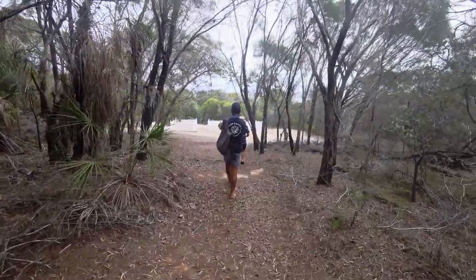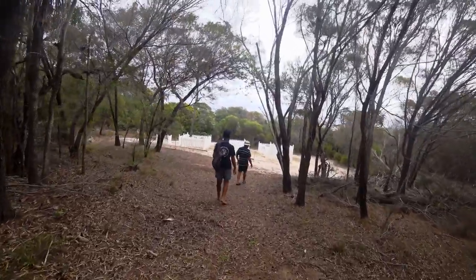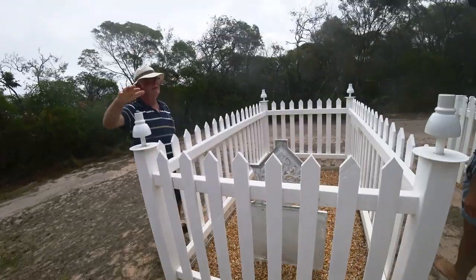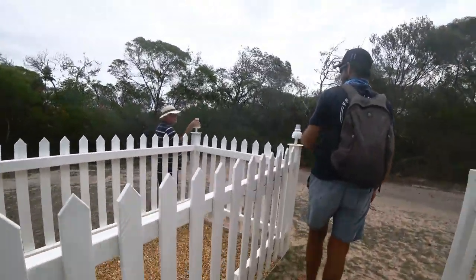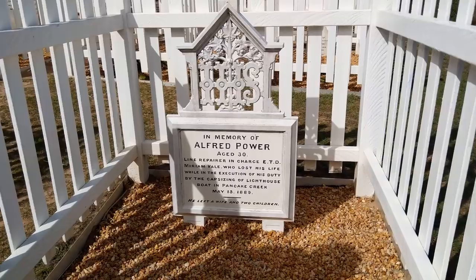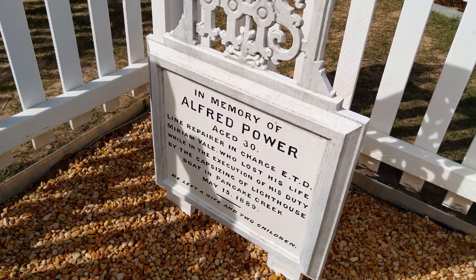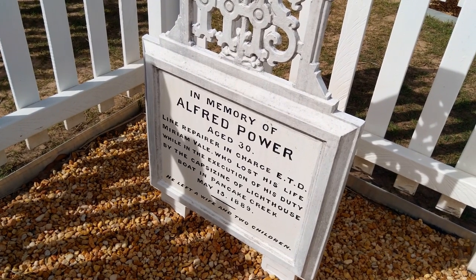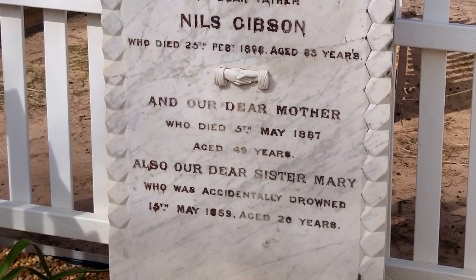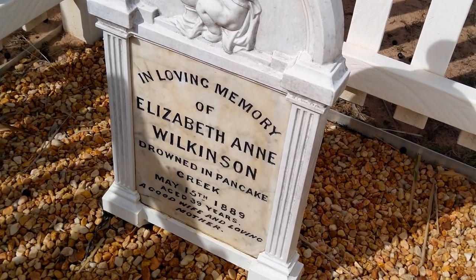Several tragedies, including suicide, illness, burns and accidental drownings, led to many deaths at this remote light station. This is Alfred Power — that was original. His name was Power and he was a line repairer. Alfred Power visited the Busted Head Lighthouse to repair the telegraph line in 1889. In a terrible tragedy involving a capsized vessel, he was drowned along with the acting superintendent's daughter, 20-year-old Mary Gibson, and the assistant light keeper's wife, 39-year-old Elizabeth Wilkinson.